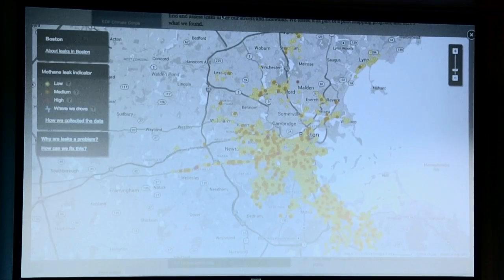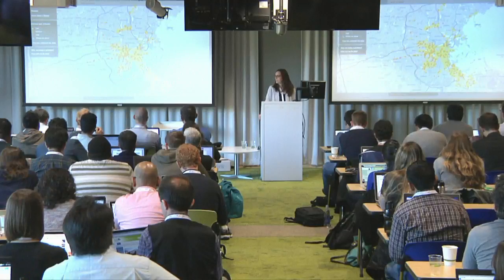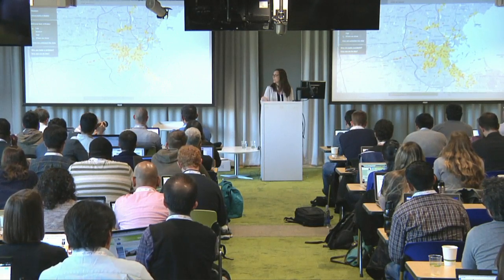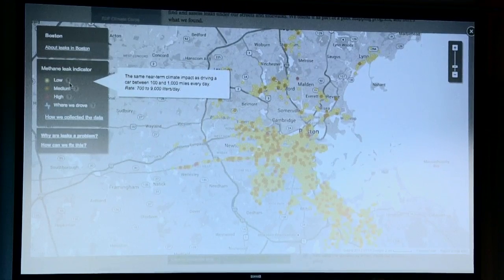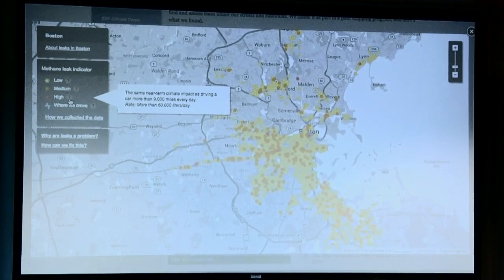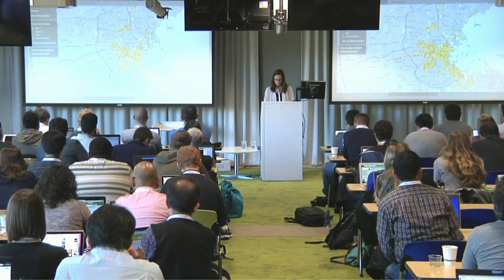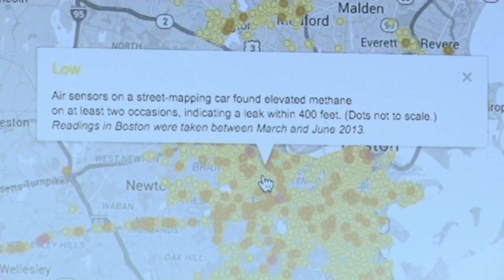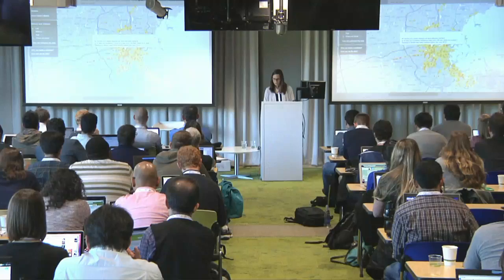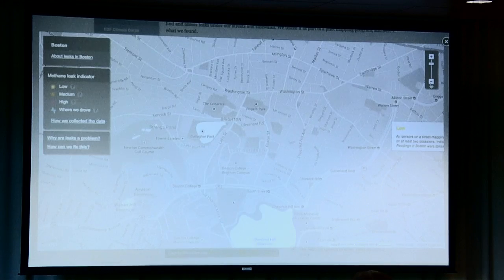As you can see in this legend on the far left side, we've binned the leaks based on low, medium, and high based on their leak rate. We've assigned a climate equivalency to each one based on cars driven — and under high, it's actually quite a bit of miles. There's also a really interesting feature when you click each of the leaks that tells you a little bit more about the leak, such as when it was collected. And if you zoom way in, you'll see that there are actually some blue lines that show where we've driven.